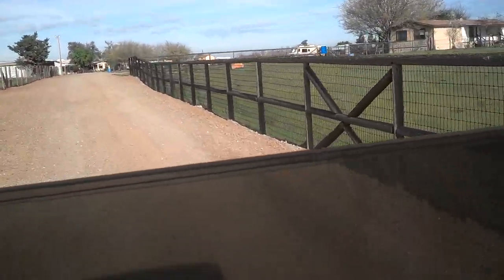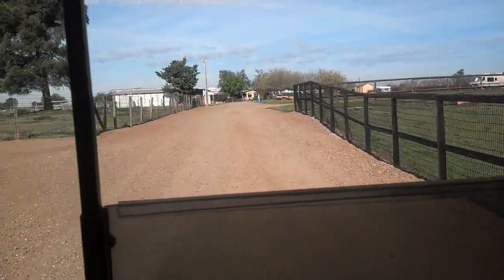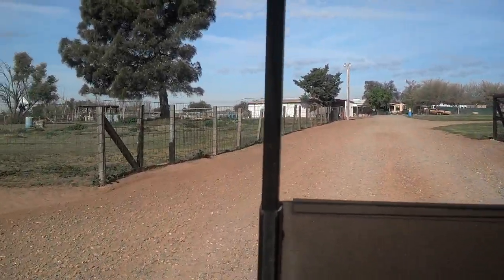Again, this is what you will see as you drive down the driveway to CQ's training facility.